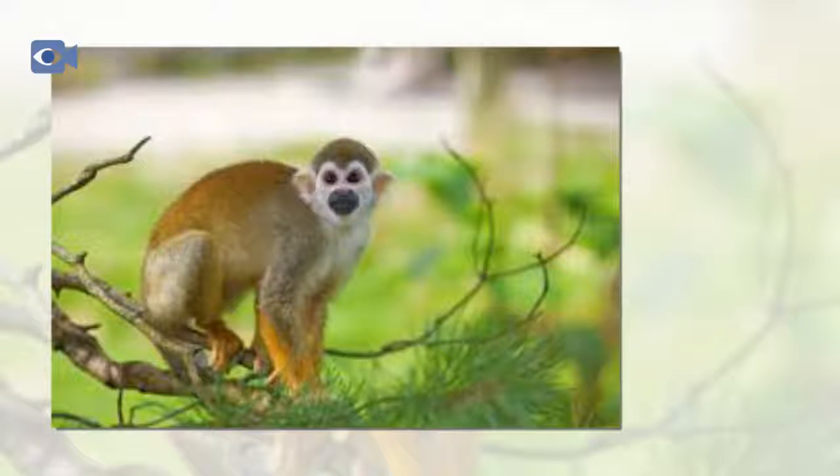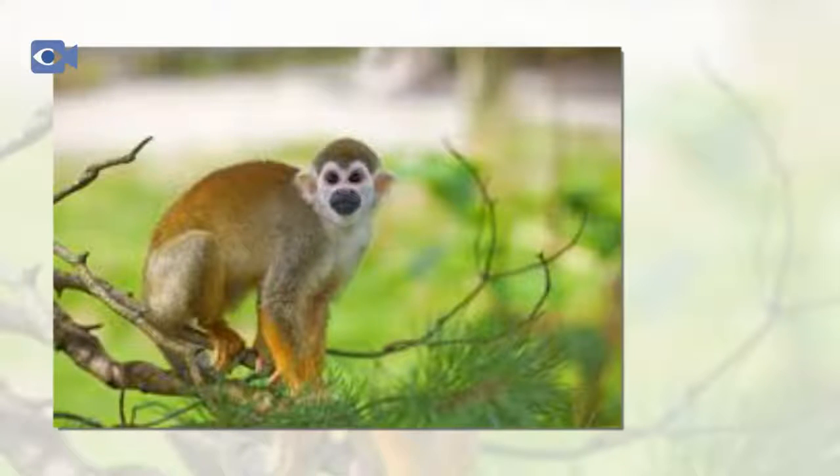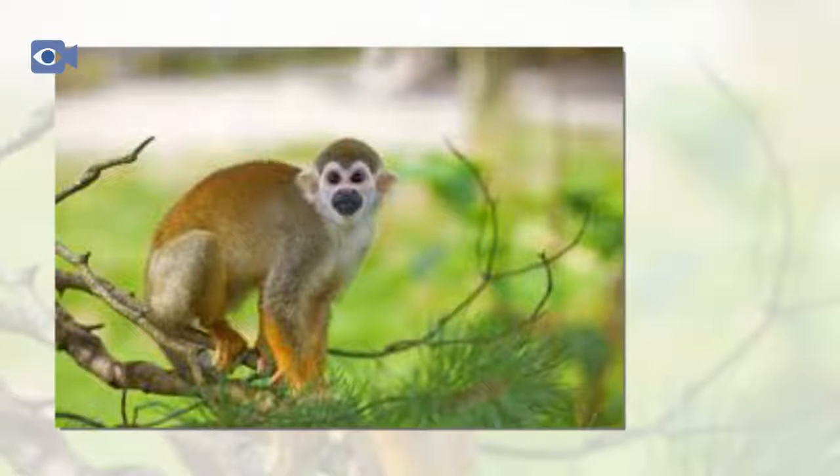The squirrel monkey is a small species of New World monkey that is natively found in the forests and tropical jungles of Central and South America.